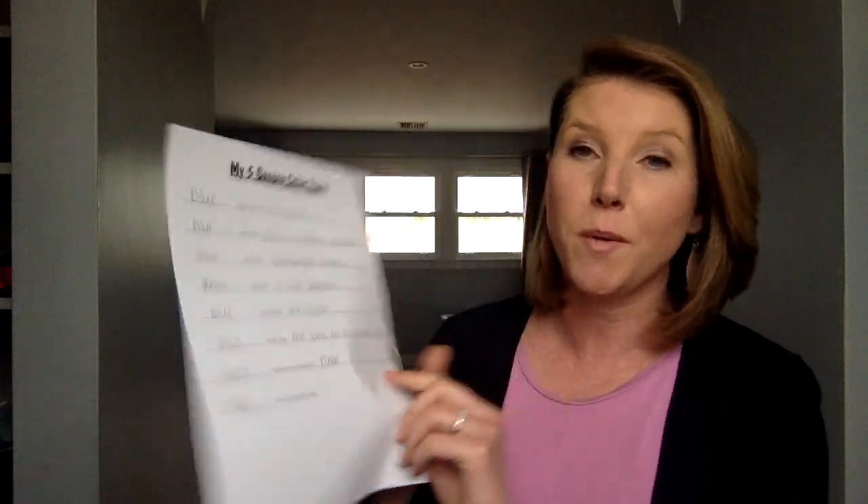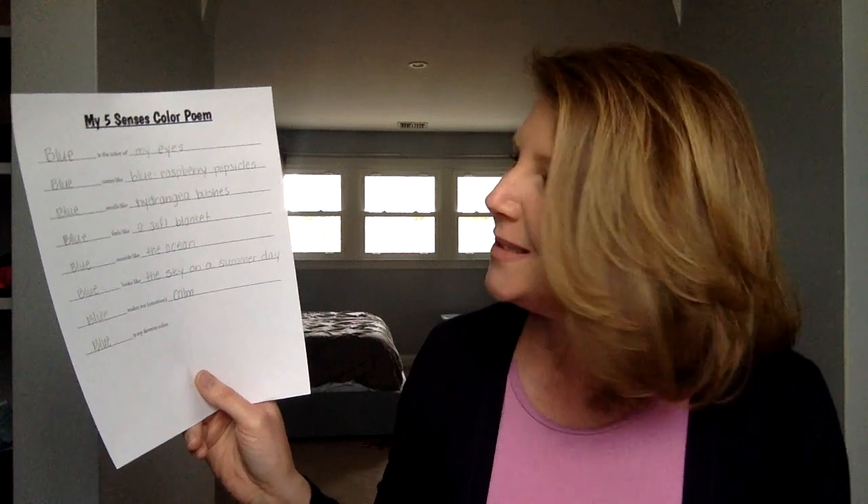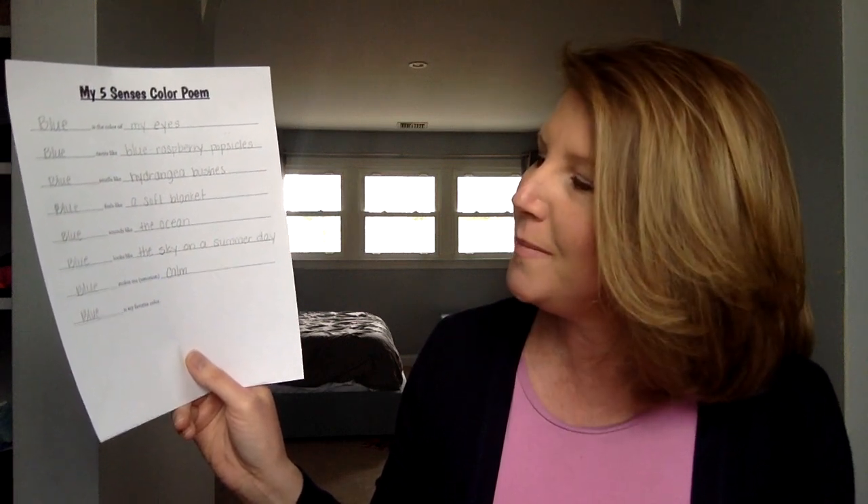It inspired me to write a poem. I love how these types of things can inspire you to do different stuff, and the links below will hopefully inspire you to check out activities you haven't tried yet. Here's my five senses poem — it's about blue, my favorite color. "Blue is the color of my eyes. Blue tastes like blue raspberry popsicles. Blue smells like hydrangea bushes. Blue feels like a soft blanket. Blue sounds like the ocean. Blue looks like the sky on a summer day. Blue makes me feel calm. Blue is my favorite color."